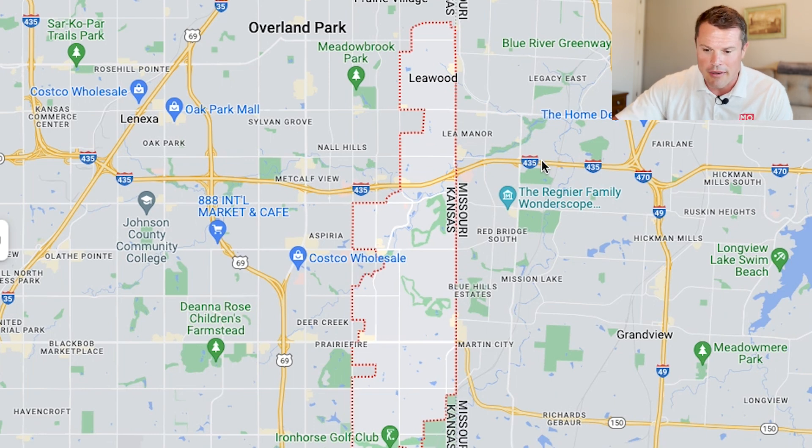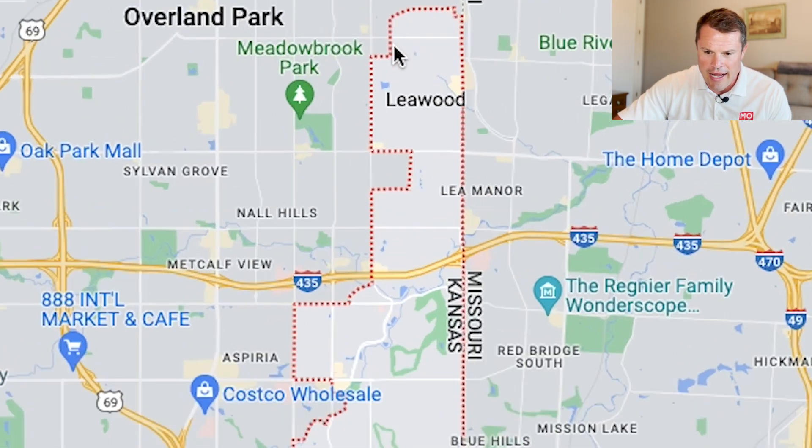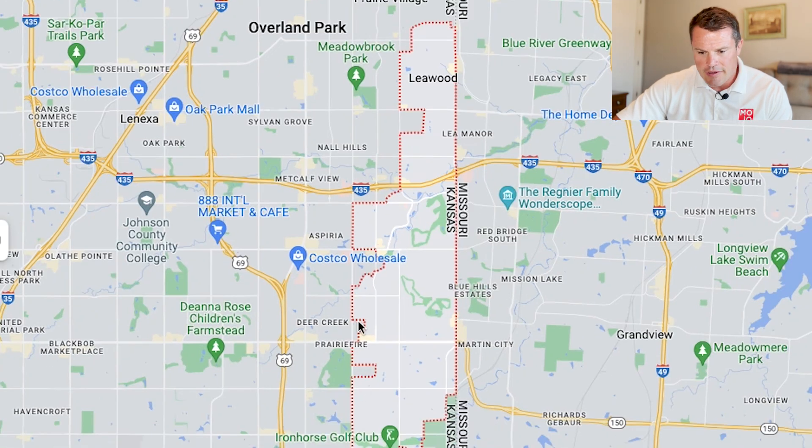I've got the map pulled up here and what you can see is this red outline is Leawood. It's kind of a long, skinny section of land that runs right along state line. This straight side is the state line road between Kansas and Missouri, and there are a couple of streets here — Roe and Knoll, or Mission and Knoll — that represent most of the western side.